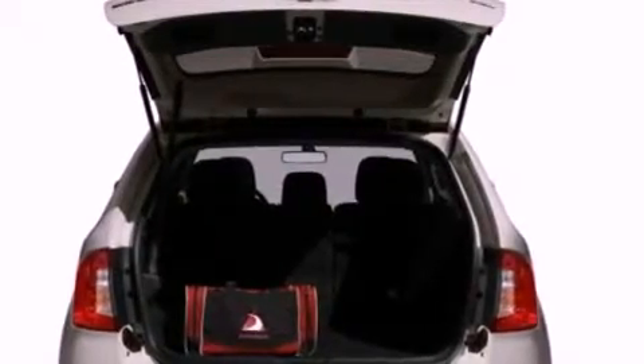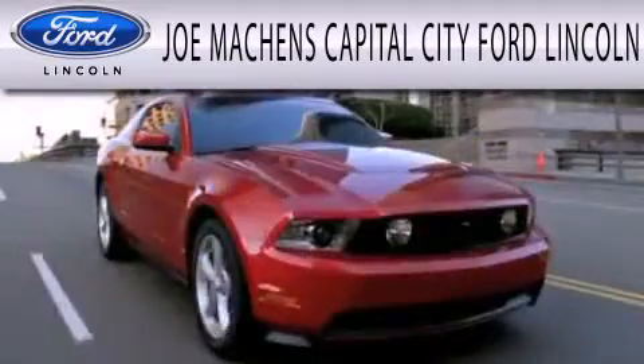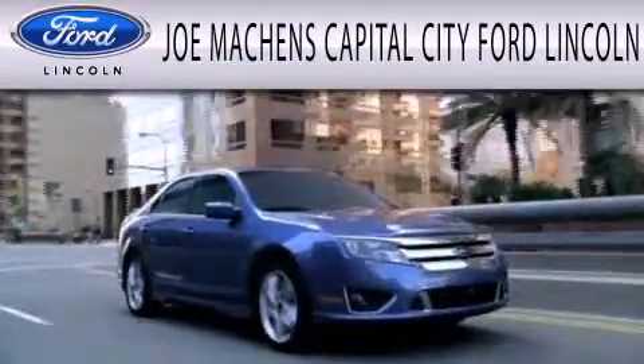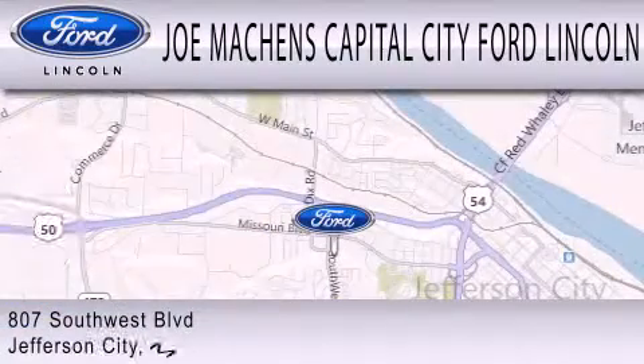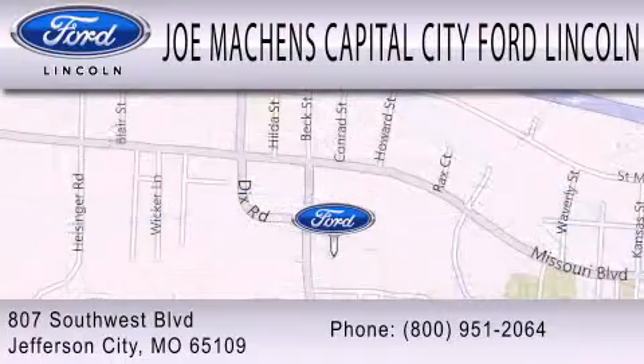We hope you found this video informative. Please contact us today. Joe Mockens Capital City Ford Lincoln is dedicated to doing everything possible to ensure the experience you have selecting your next vehicle is as pleasant as possible. We are located at 807 Southwest Boulevard in Jefferson City.